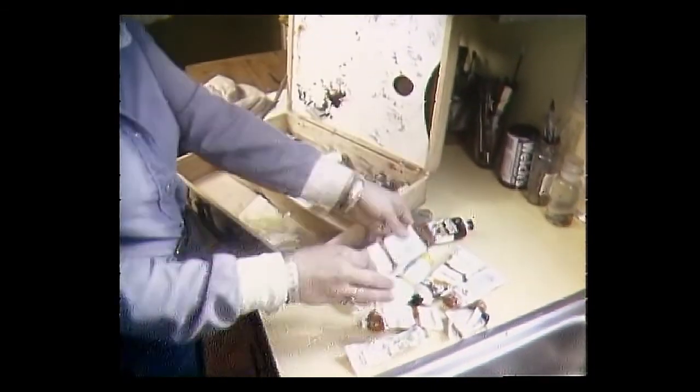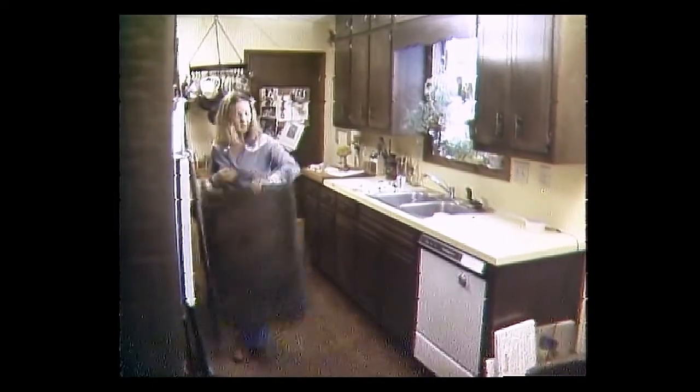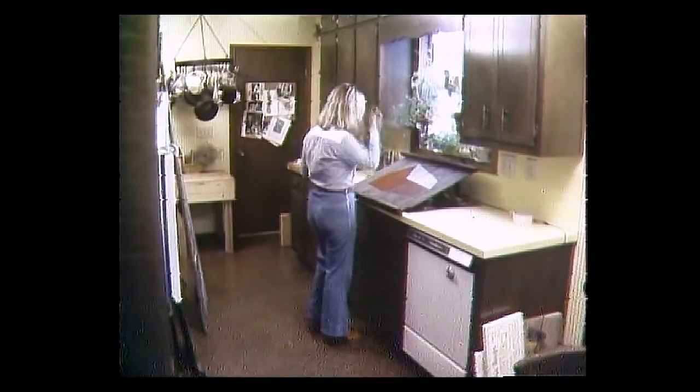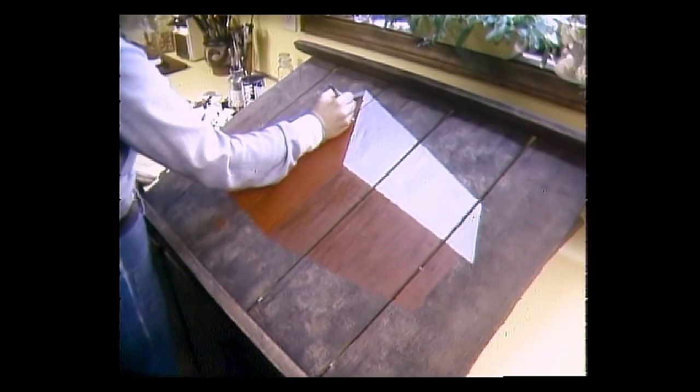Propping her work up against the faucet is just one thing that Carolyn does that's different. She has, for the most part, given up on canvas. Carolyn uses wood instead — slabs of old barn siding, pieces of weathered walls — all adding a rustic quality to her paintings.